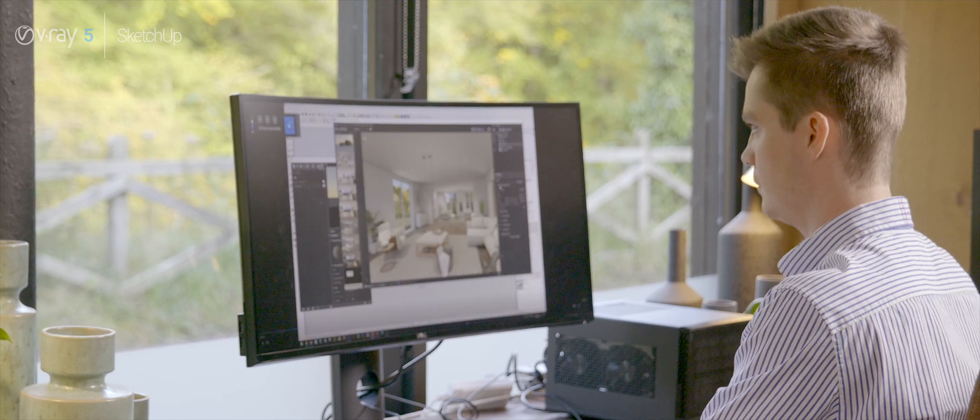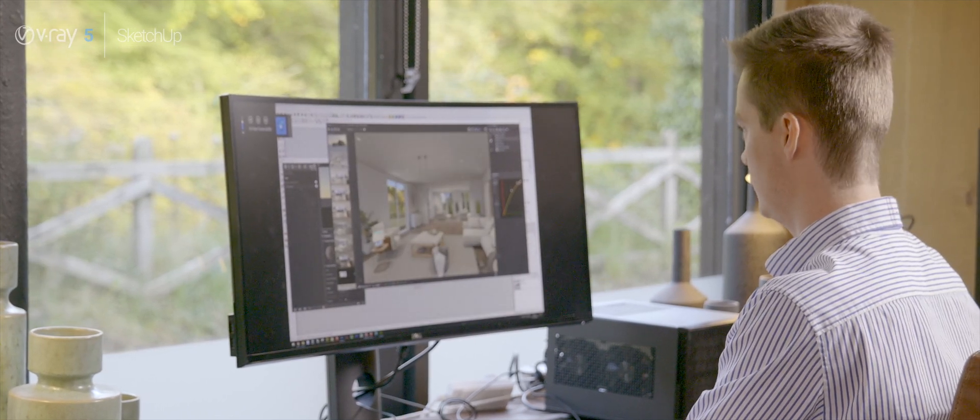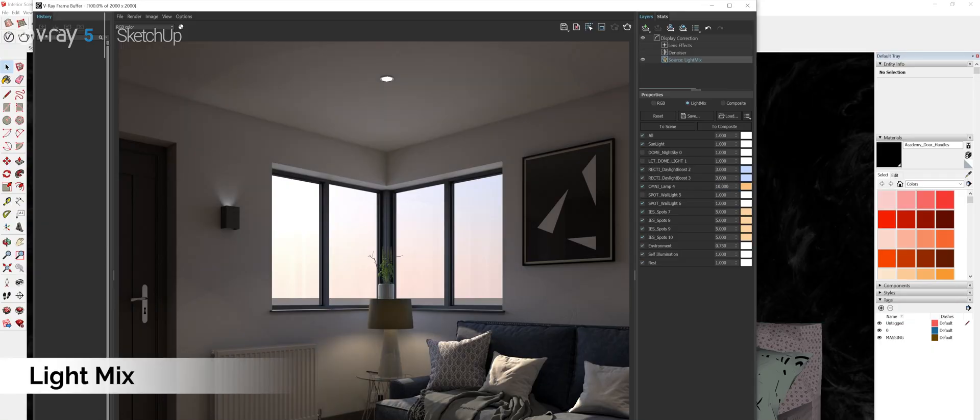The feature that really caught my eye was the Light Mix. The Light Mix was present in V-Ray for 3ds Max and this is its first time it's featuring in V-Ray for SketchUp, and it's something we've really been waiting for.